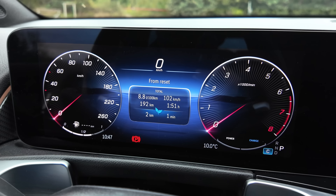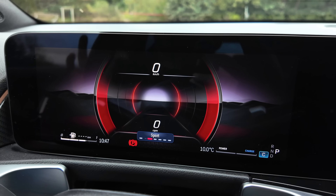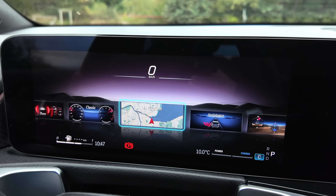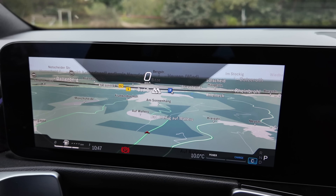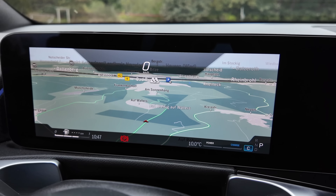The instrument cluster can also be customized to different views like the sport view, which is a lot more engaging to look at, or the understated look. If you choose, you can even have the navigation broadcast across the entire screen, although your Android Auto navigation does not come on the screen here.